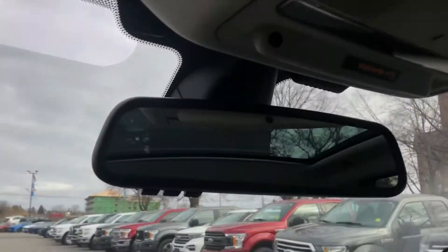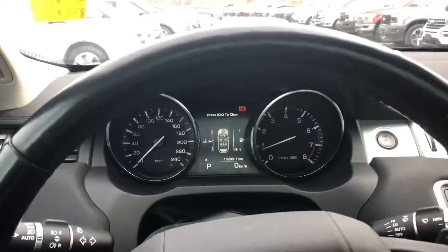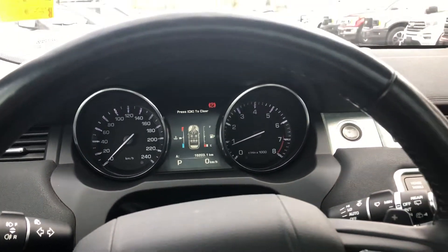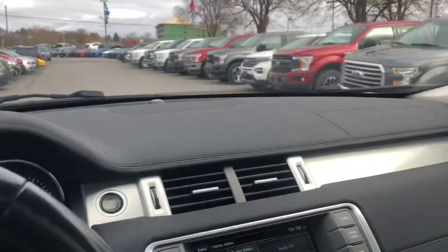Once again, it's here at James Braden Ford. That's our 2015 Land Rover. Feel free to contact us if you have any questions or concerns. Thanks.